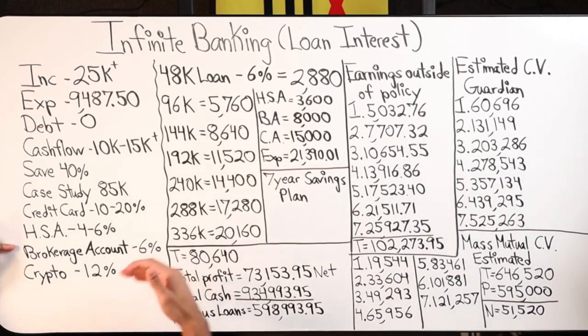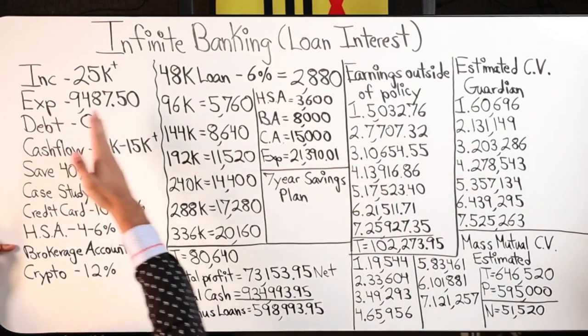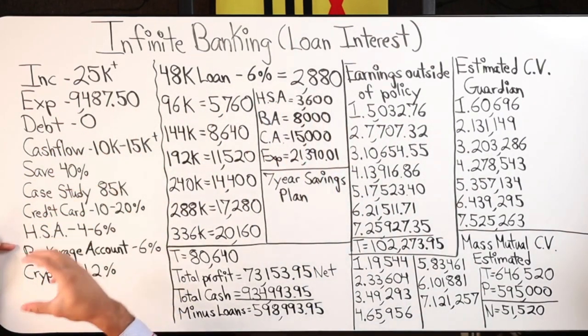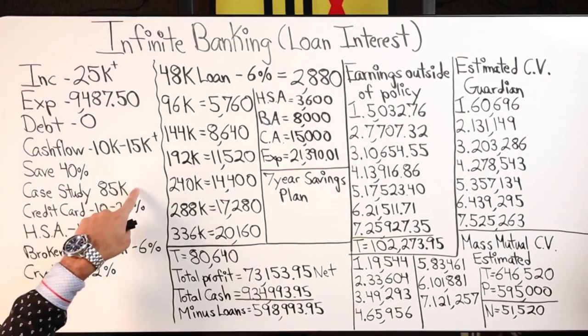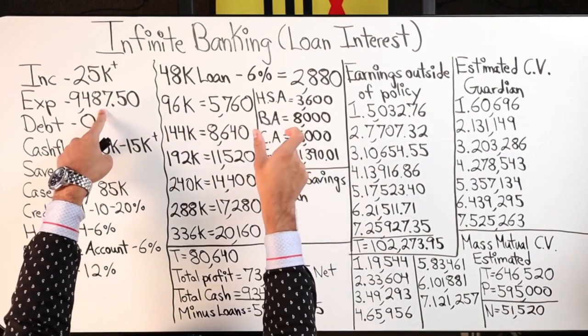I'm slowly moving more dollars over to these whole life insurance products as I continue to grow my income, and I'll likely obtain more policies as I 10x my income. I want to be fully transparent: these are savings dollars, not investment dollars. Of those savings dollars, I'm using a portion of my annual expenses — both personal and business — to run through the policy, saving 10–20% annually, which goes back in as increased cash flow.